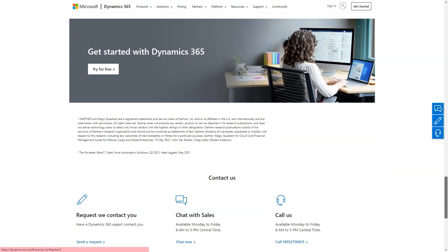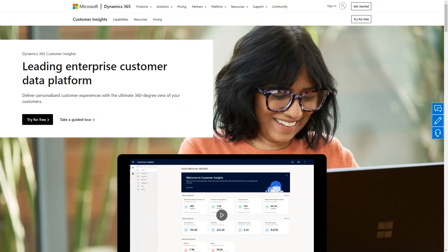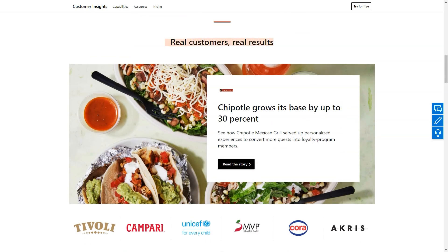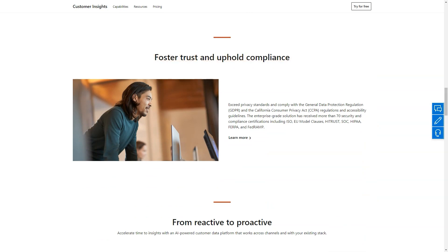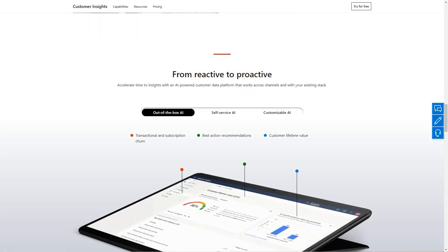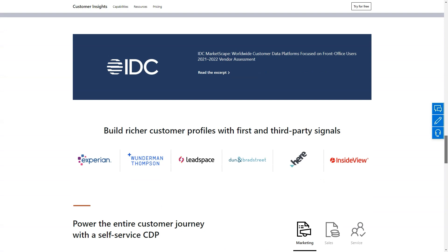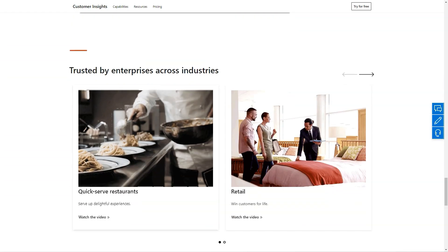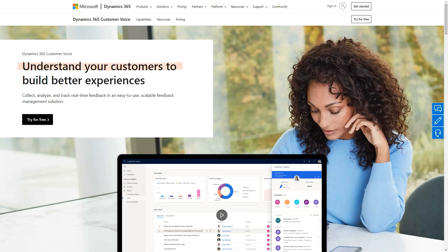Dynamics 365 is best for Office 365 plans that can accommodate households, individuals, and even enterprises. Pricing details: Customer Insights from $1,500 per tenant per month; Customer Voice from $200 per tenant per month; Sales Professional at $65 per user per month; Sales Enterprise at $95 per user per month; Sales Premium at $135 per user per month; Microsoft Relationship Sales at $162 per user per month. Please contact Microsoft for further pricing details.